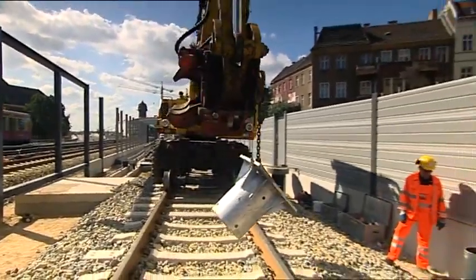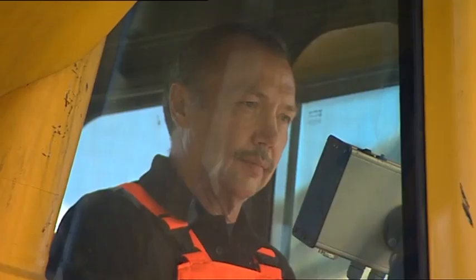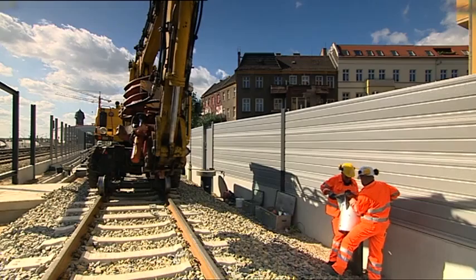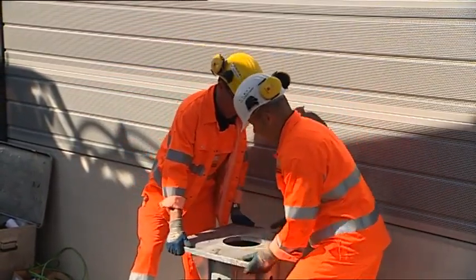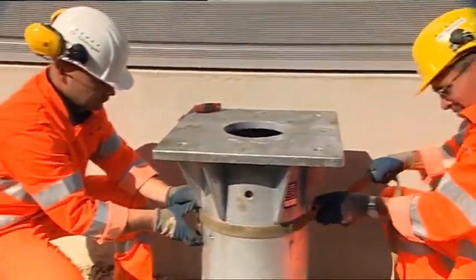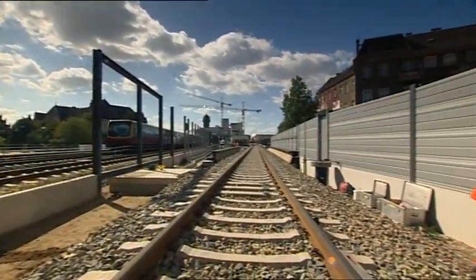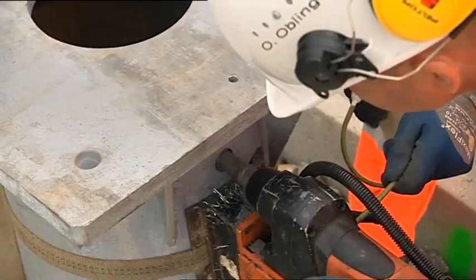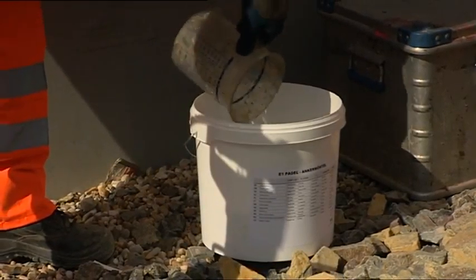Then the pole-base adapter is attached. As another benefit, the adapter can be connected manually to the steel casing even outside blocking times. This way, train service interruptions can be reduced to a minimum. In the last step, the annular gap between the pole-base adapter and the steel casing is grouted with so-called injection mortar to protect the system from corrosion.